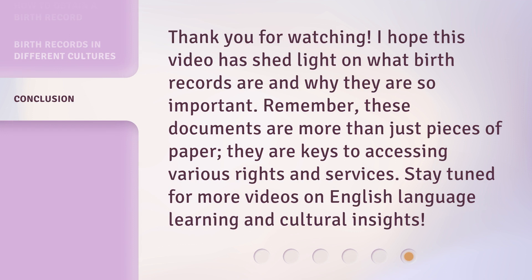Thank you for watching. I hope this video has shed light on what birth records are and why they are so important. Remember, these documents are more than just pieces of paper — they are keys to accessing various rights and services. Stay tuned for more videos on English language learning and cultural insights.